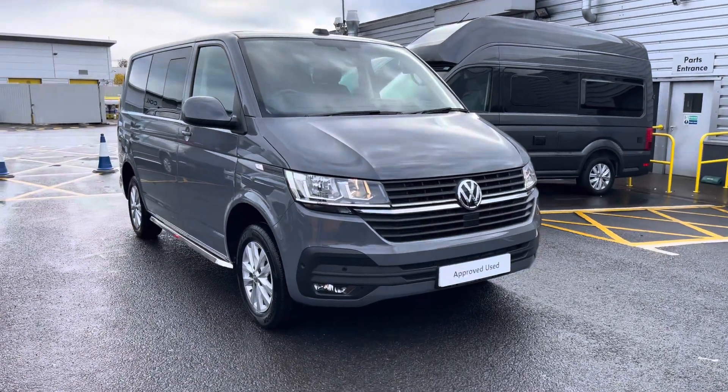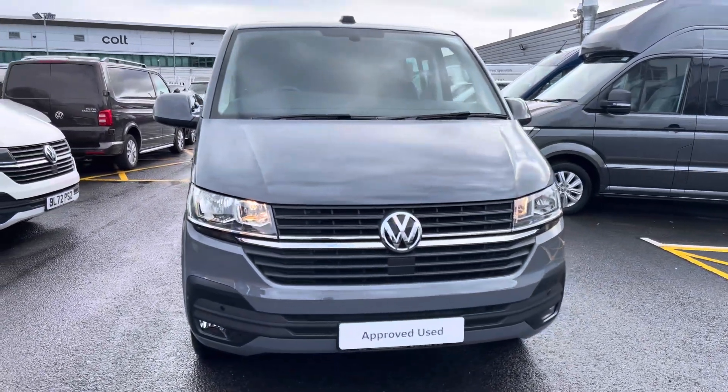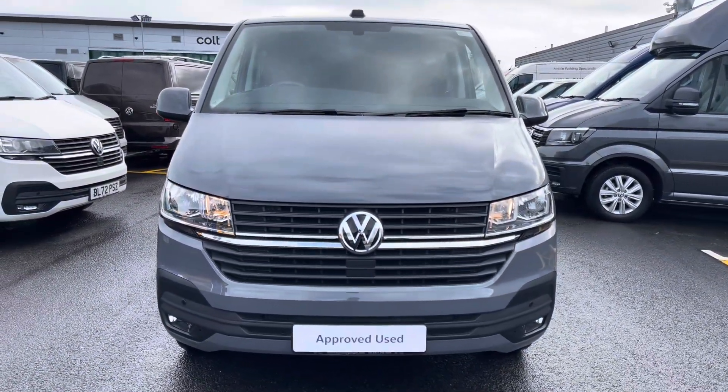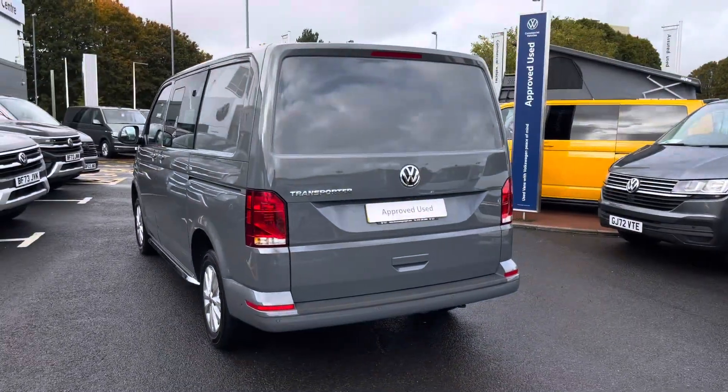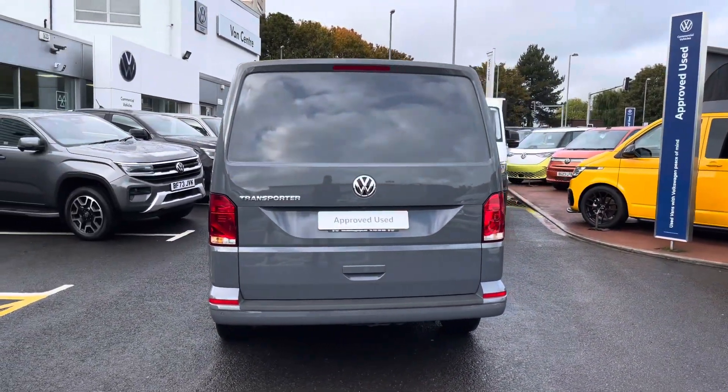Hello, my name's Fazzy here at the Volkswagen Van Centre in Birmingham and today I'm going to be taking you around this approved used vehicle. We're looking at this approved used Volkswagen T32 Transporter Highline Combi. This vehicle comes fitted with a 2 litre TDI diesel engine pushing out 150 PS, and the van also comes with a 6-speed manual transmission.